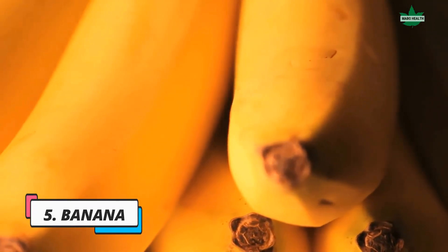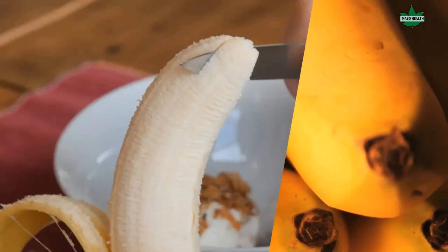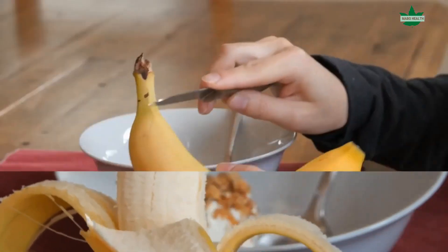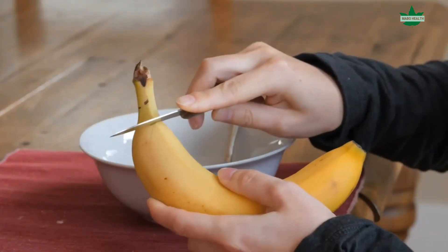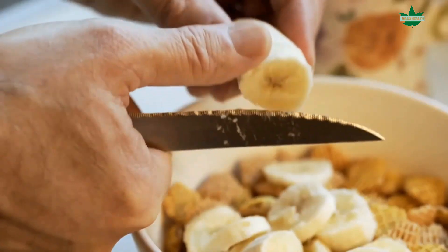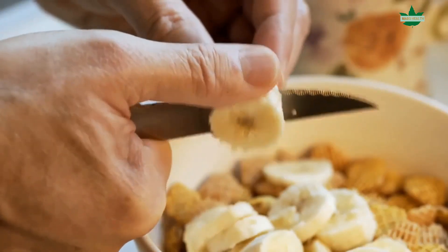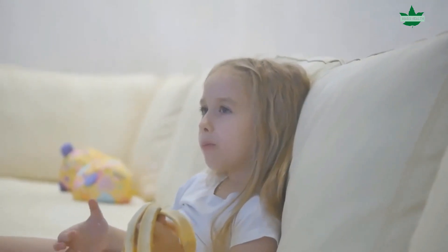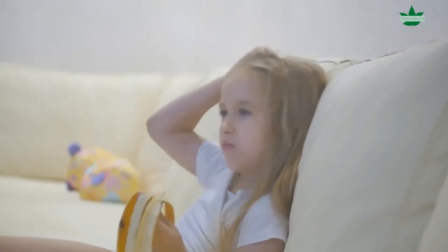5. Banana. One of the most popular fruits in the world is the banana. This yellow fruit is rich in potassium and magnesium, essential for a healthy thyroid. Bananas are also rich in vitamin B6 and have been linked to the production of tryptophan, an amino acid that helps regulate mood and depression. The high levels of serotonin found in bananas can also help with anxiety and stress-related symptoms.